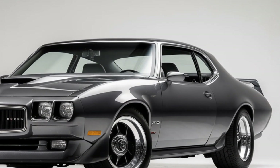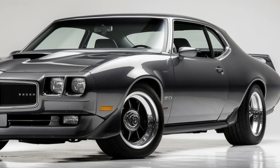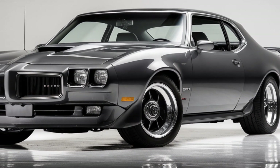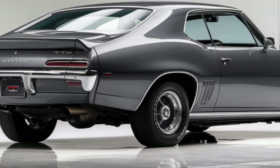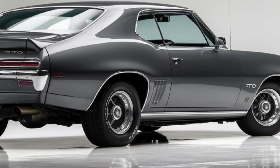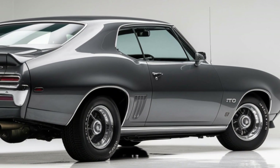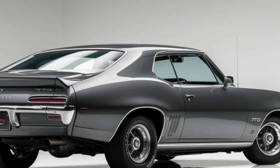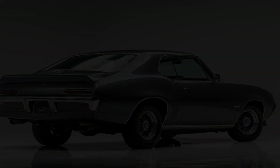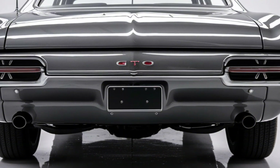As for pricing, the base model of the 2025 Pontiac GTO starts around $55,000, with the higher-performance supercharged variant pushing closer to $70,000. Considering the power, legacy, and features packed into this modern muscle car, it's an enticing offer for enthusiasts.